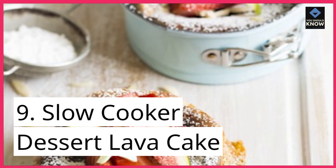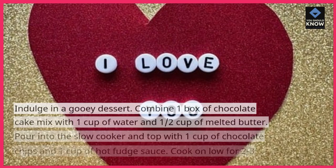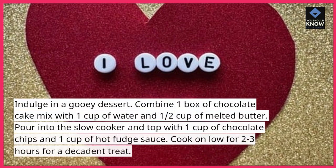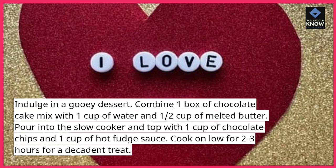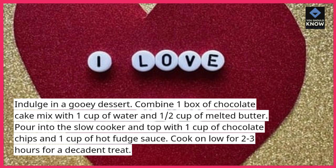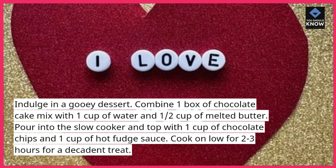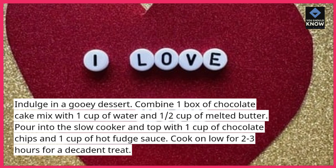9. Slow Cooker Dessert Lava Cake. Indulge in a gooey dessert. Combine 1 box of chocolate cake mix with 1 cup of water and 1/2 cup of melted butter. Pour into the slow cooker and top with 1 cup of chocolate chips and 1 cup of hot fudge sauce. Cook on low for 2-3 hours for a decadent treat.